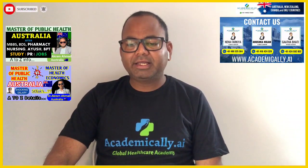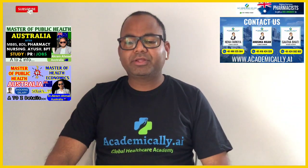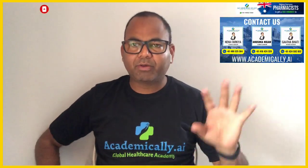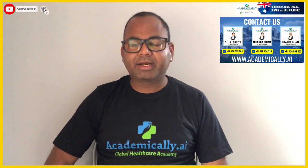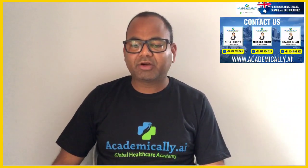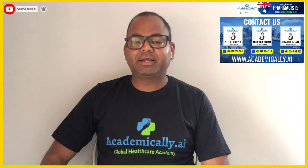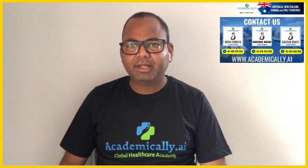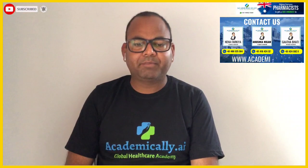For IELTS, you need 6.5 overall with a minimum of 6 in each band. If you have a PTE score of 60, that is also equivalent. With these scores you are eligible for admission in Master of Public Health.